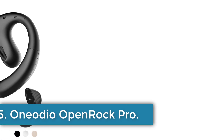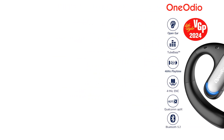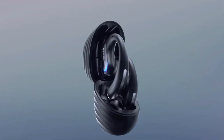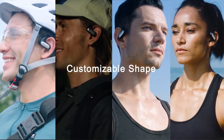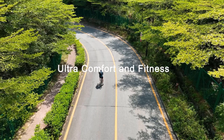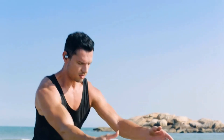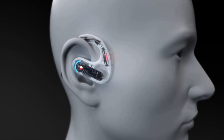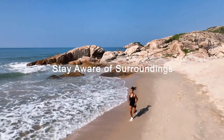Number 5: Oneodio OpenRock Pro. The OpenRock Pro T1 Open-Ear Bluetooth Headset by Oneodio is a feature-rich set of earphones designed for various uses, including sports and outdoor activities. These earphones feature an open-back earcup design with two drivers and a 16.2mm neodymium magnet type for immersive sound quality. They are equipped with Bluetooth 5.2 for seamless wireless connectivity and support codecs including AAC, AptX, and SBC. The earphones are waterproof, have a built-in microphone with Apple Siri support, and offer active noise cancellation, volume control, and a control button.